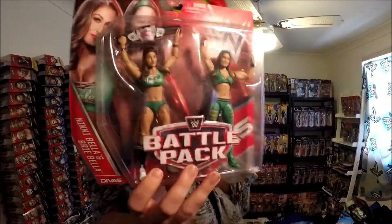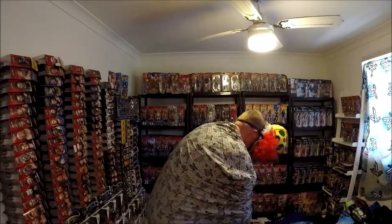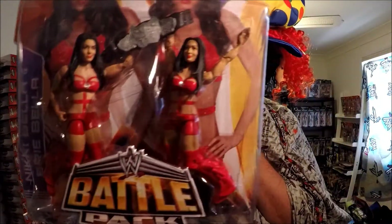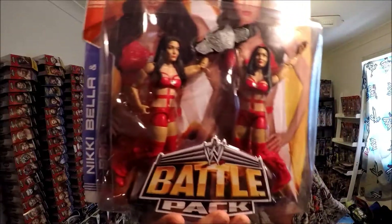Oh, that's great. I really wanted these — they're awesome. And now I've got them. And look at this — this Bella Twins in red. I really wanted this one as well. I think this is pretty rare because the series is so long ago. See, they're all sexy.